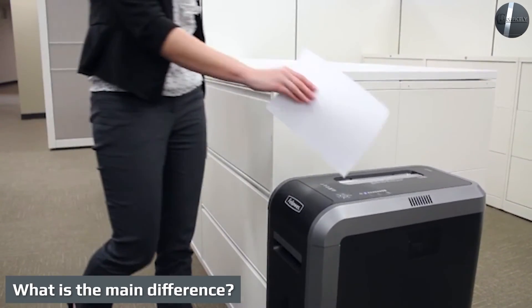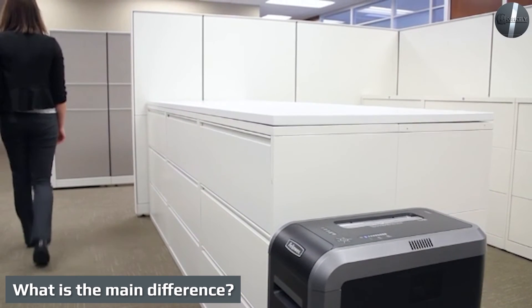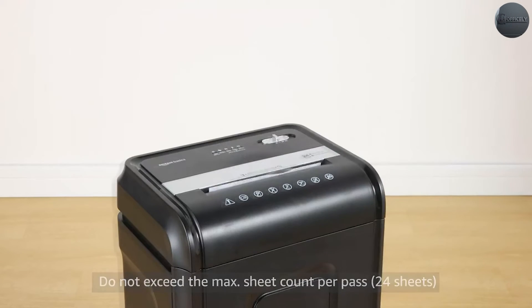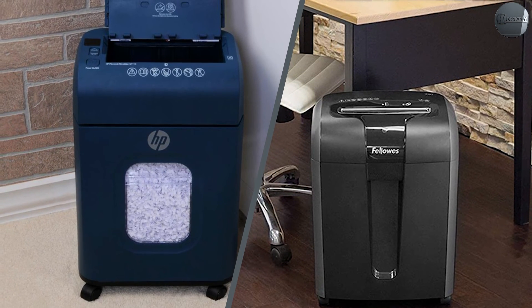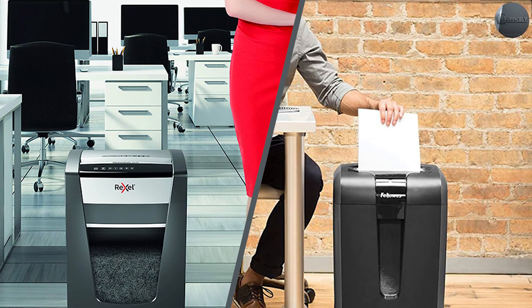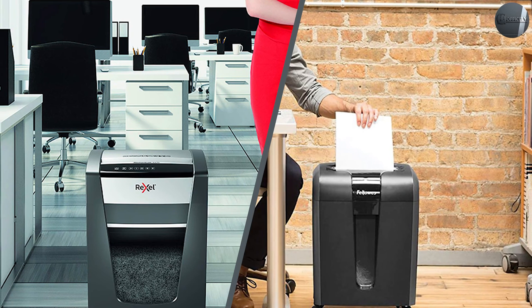What is the main difference? Both crosscut and micro cut shredders offer far more security than a strip cut shredder. Crosscut shredders are classified as secure or medium security shredders. In comparison, a micro cut shredder is classified as a very secure or high security shredder. The main difference is that a micro cut shredder offers more security because the shredded paper particles are smaller than standard crosscut shredders.